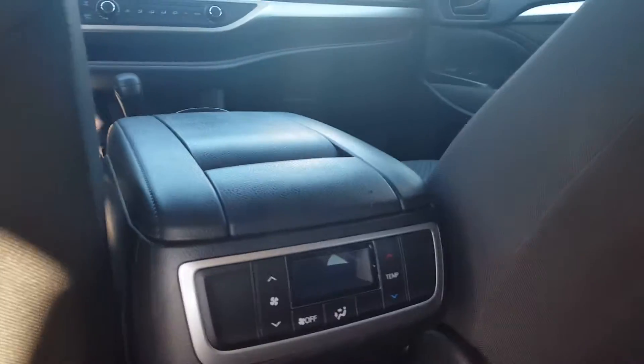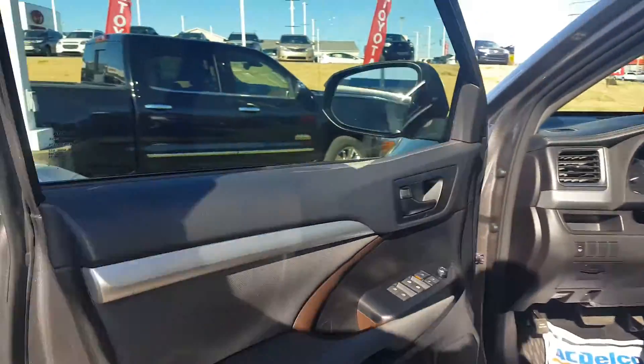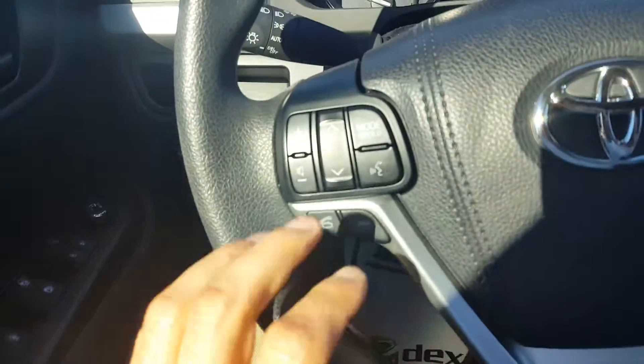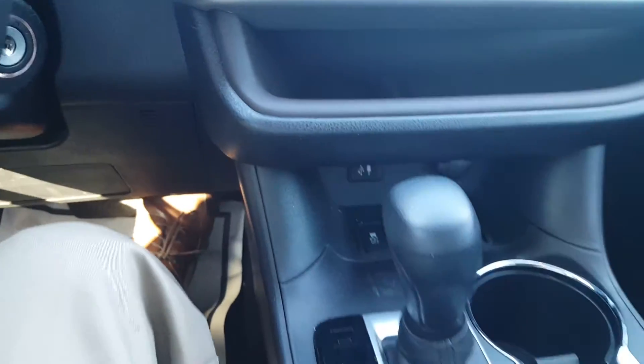Of course you can adjust those seats as well — they have their controls and a USB input. I believe we just have 20,000 miles on this vehicle — 20,625 to be exact. Of course you've got your Bluetooth and cruise control, a nice touch screen, all the controls there. And we have some storage here, and down there is an additional power outlet.